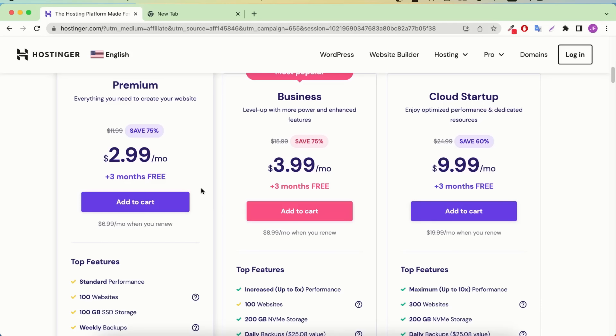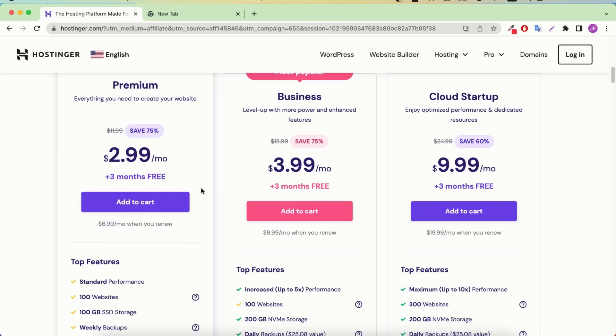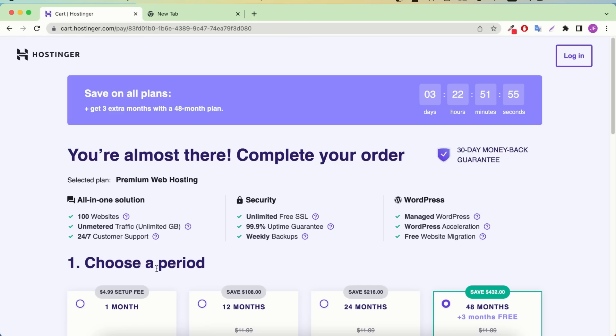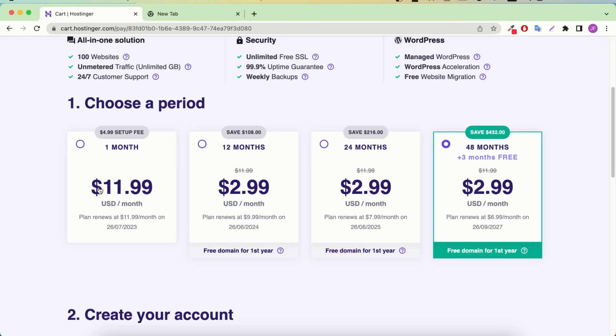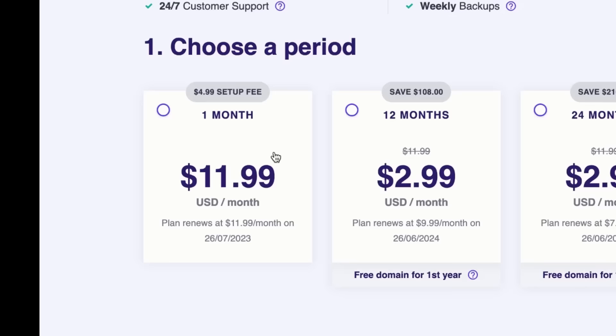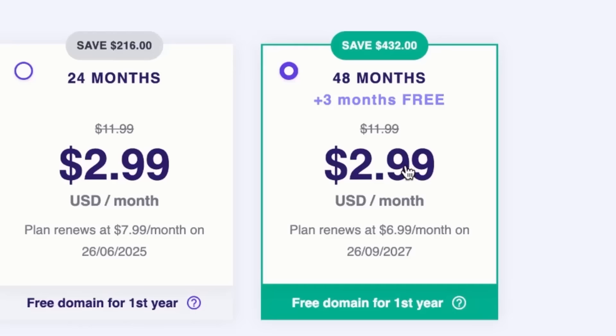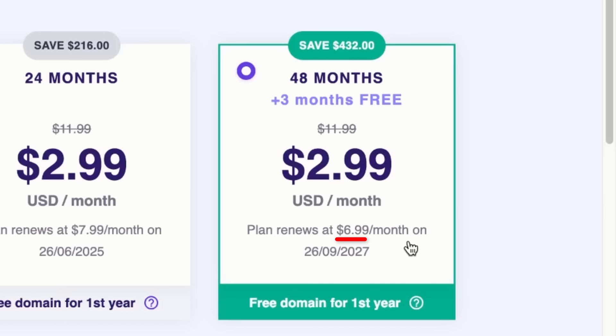All plans include unlimited free SSL so your websites are encrypted and super secure, unlimited bandwidth so there's no limit on visitors, free email so you can create hundreds of professional email addresses like info@yourwebsite.com, and a free domain name. You also get WordPress features like one-click WordPress installation and free website migration — if you want to move your existing website from another hosting provider to Hostinger, they will transfer it on your behalf. Hostinger's security features include Cloudflare-protected nameservers and a malware scanner — all these security tools are free.